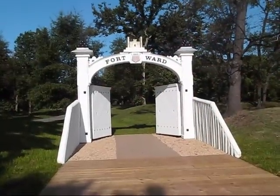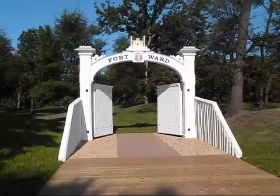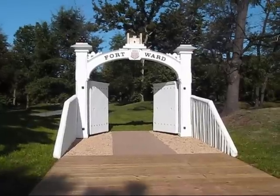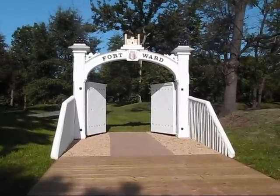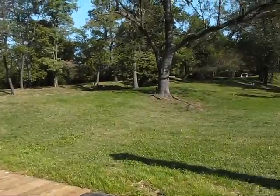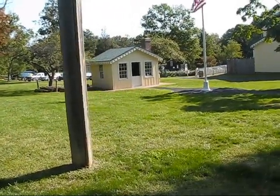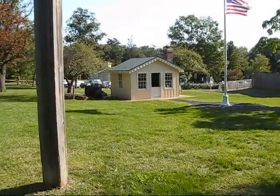Hello friends, we're here at Fort Ward in Alexandria, Virginia. There's not much left of the old fort — some parts of it have been reproduced, like this Sally Port. This is one of the big defenses of Washington that surrounded Washington DC, and this is on the south side in Alexandria.